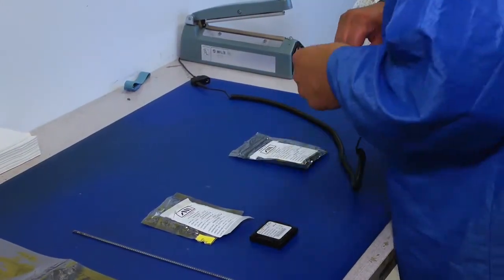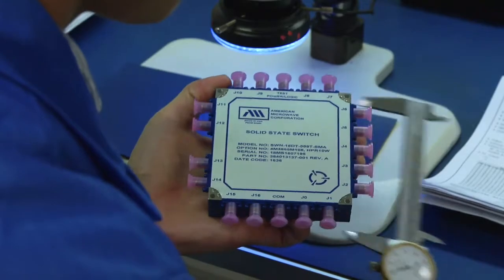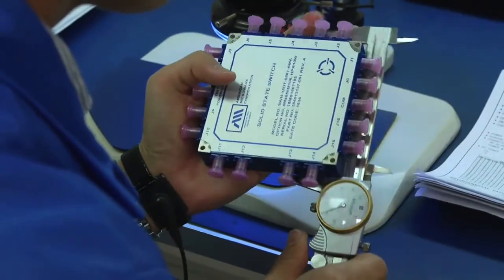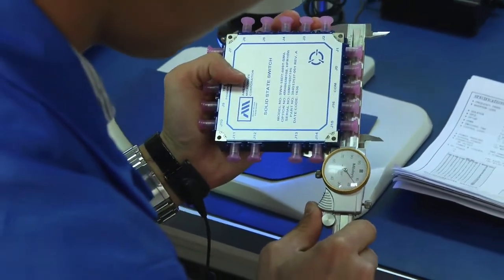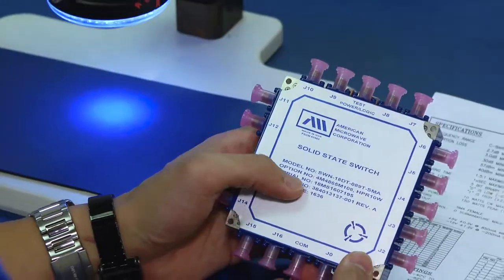From the test lab, AMC's products are sent to shipping where they are painted, labeled, and subjected to inspection by the AMC quality assurance inspector to assure that the paperwork is correct, the unit is properly painted and labeled, and that the test data meets or exceeds the customer's requirements.